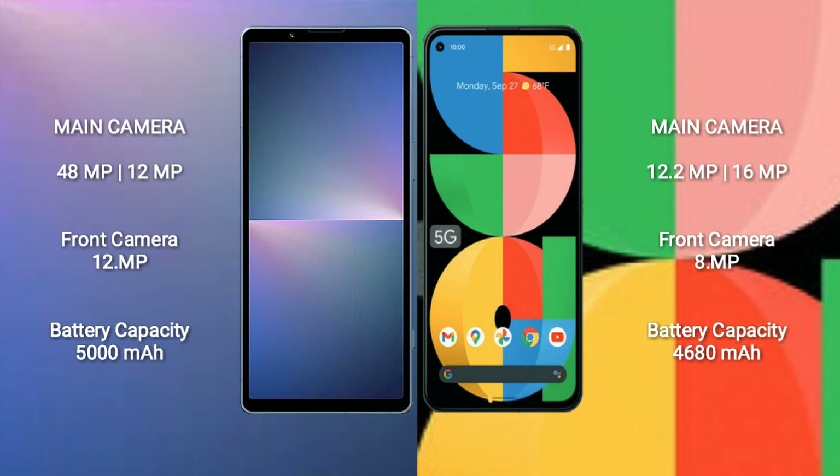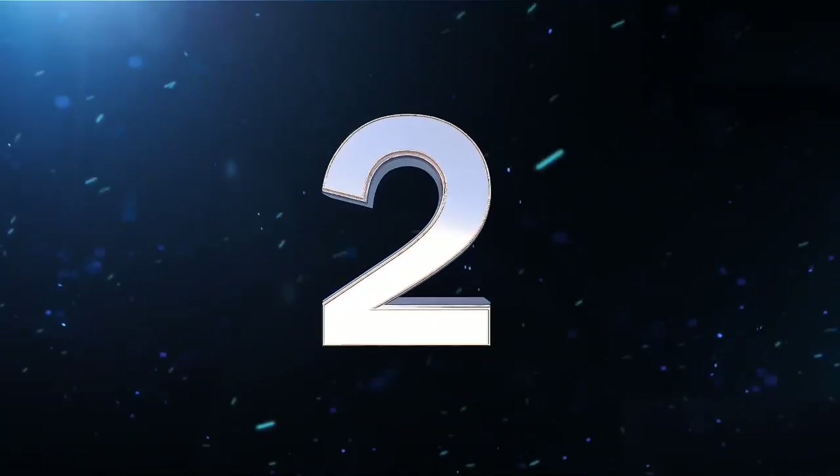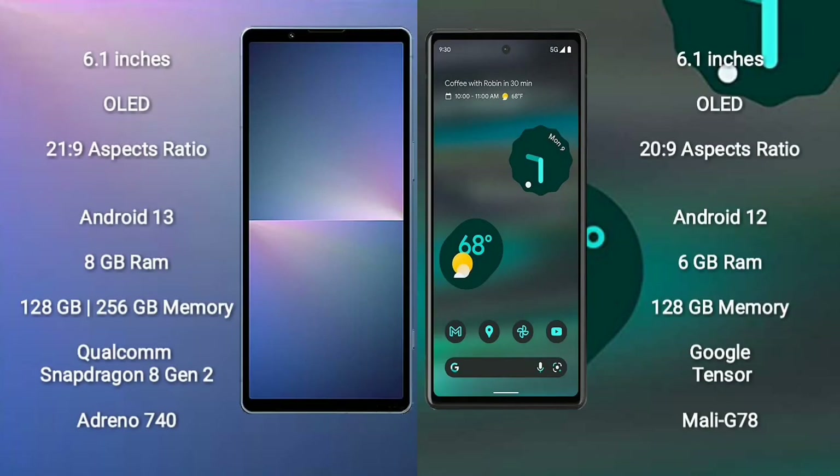Sony Xperia 5 Mark V has a 5000mAh battery with 25W fast charging support. Google Pixel 5a has a 4680mAh battery with 18W fast charging support.